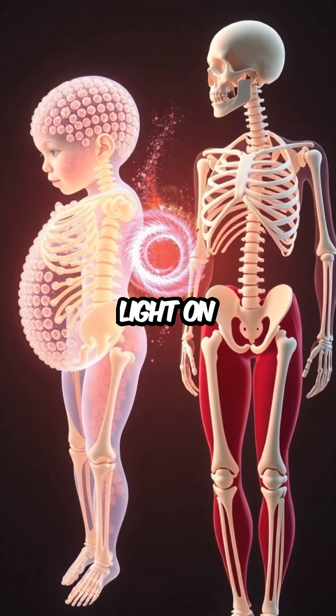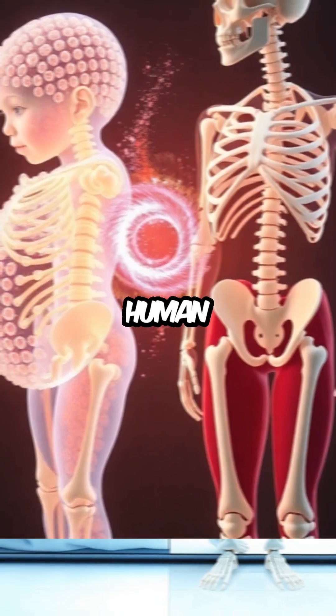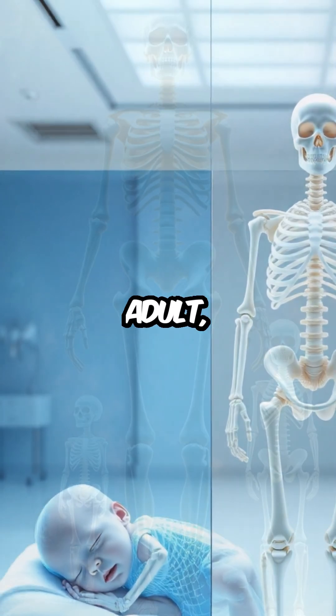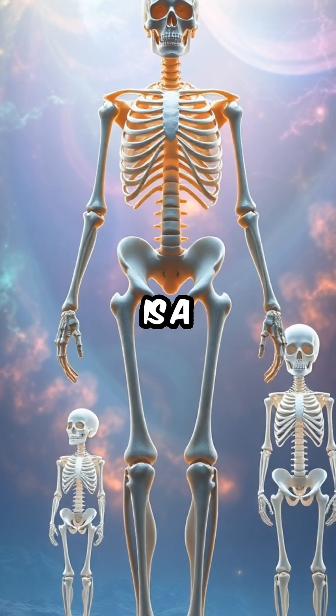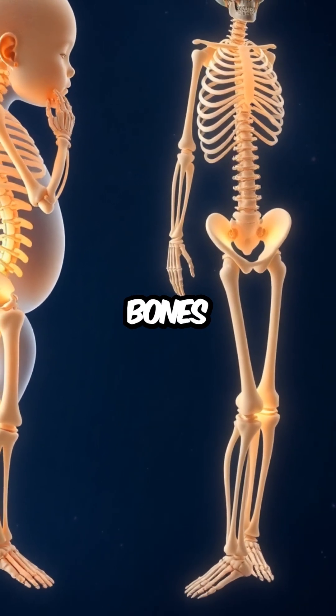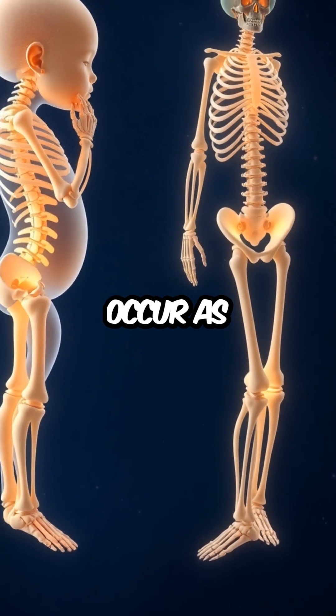Understanding this transformation sheds light on the remarkable adaptability of the human body. From the flexible skeleton of a newborn to the robust structure of an adult, each stage of bone development is a testament to the body's intricate design. This journey from 270 to 206 bones highlights the extraordinary changes that occur as we grow.